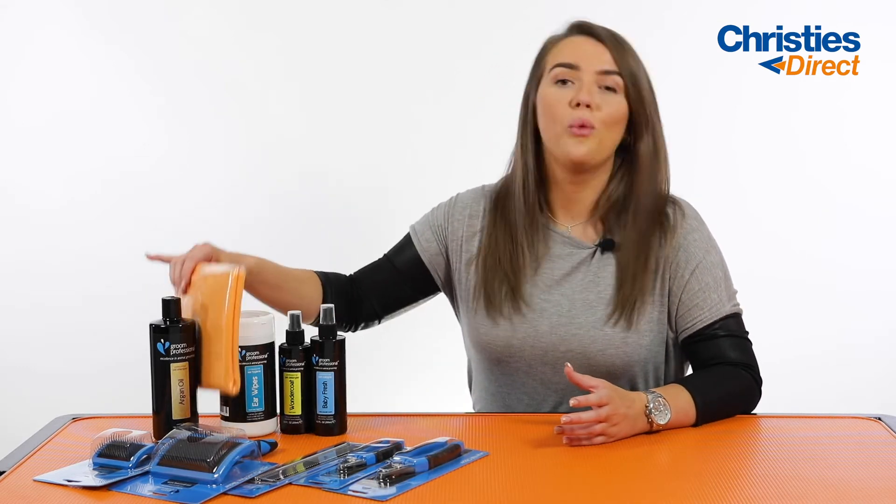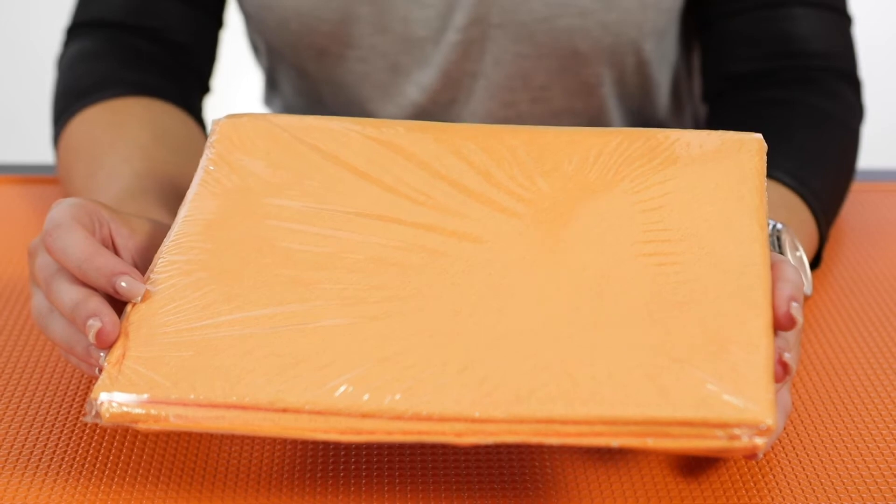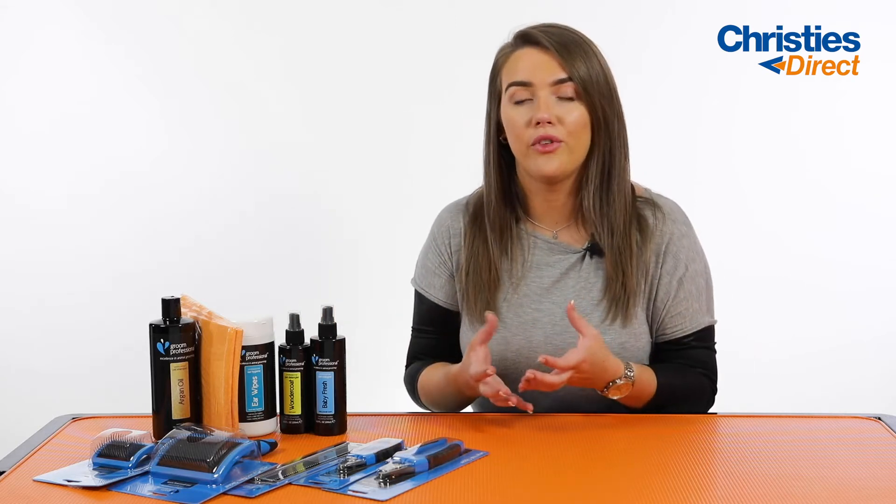Next up we've got the Grim Professional Water Magnet Towel, which goes perfectly with the shampoo. Because of the combination coat with the long and short, it can obviously take different drying times for them both to dry really nicely. This is just going to quicken up the whole process, making things a lot easier for you and a lot less stressful for the dog as well.